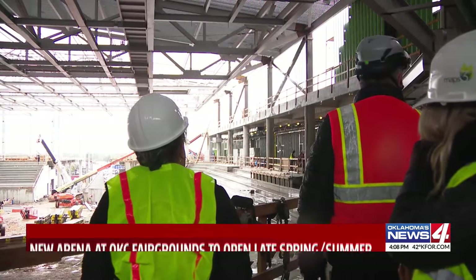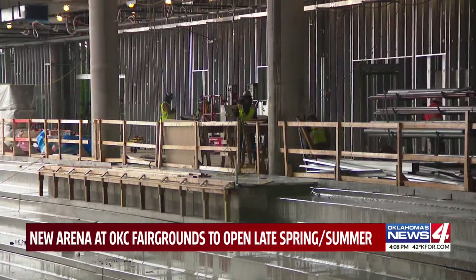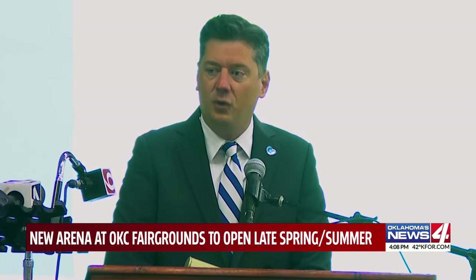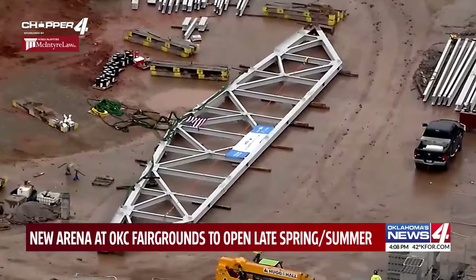This is going to be a structure that everybody that lives in Oklahoma City will be proud of. The OG&E Coliseum is nearing a major milestone. The only thing better than a topping out is, of course, a ribbon cutting. Thursday morning, the last roof truss will be placed.